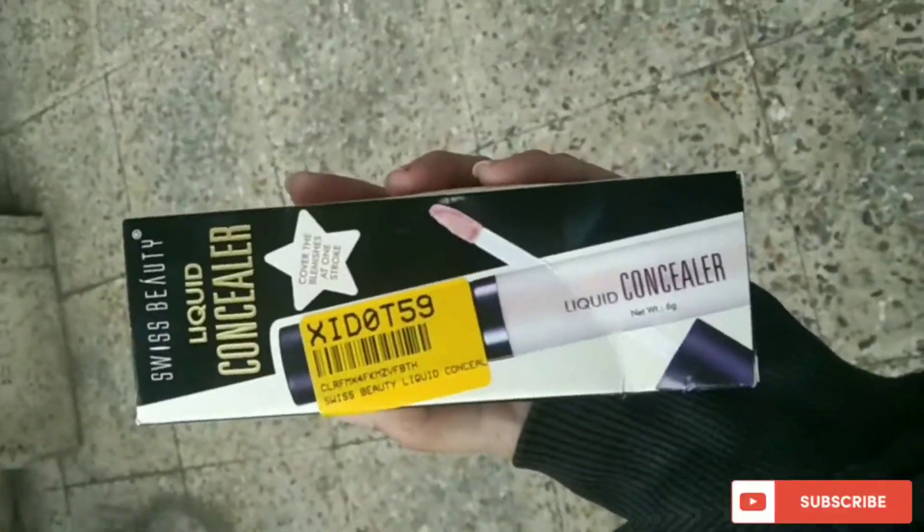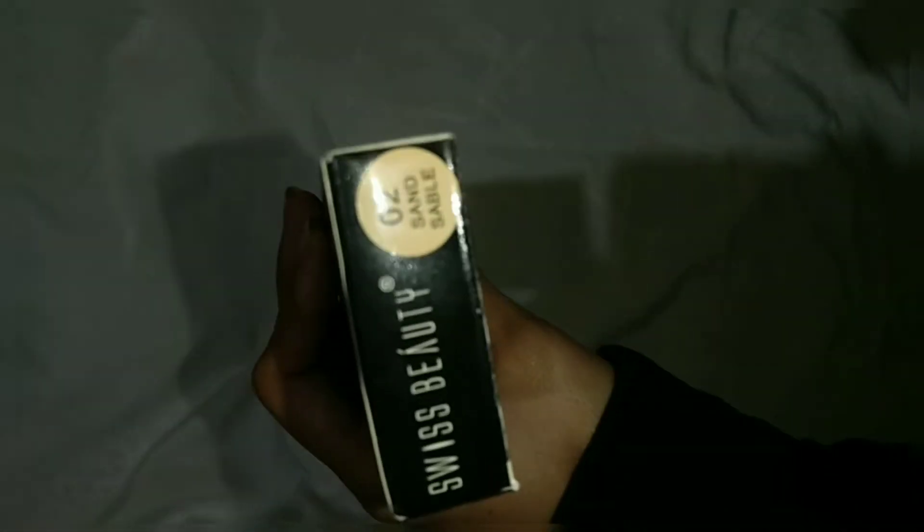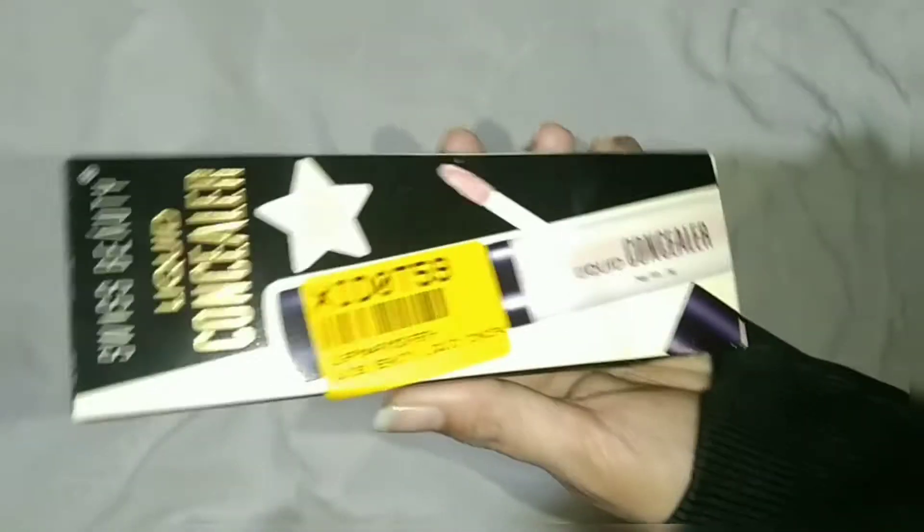Hello everyone, welcome to my YouTube channel. In this video I'm going to review the Swiss Beauty liquid concealer. The shade I have with me is zero two sun sable, and this is the liquid concealer from Swiss Beauty.